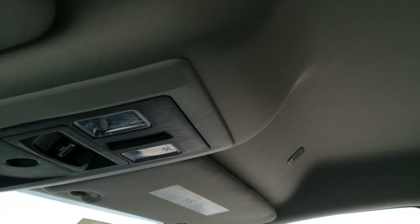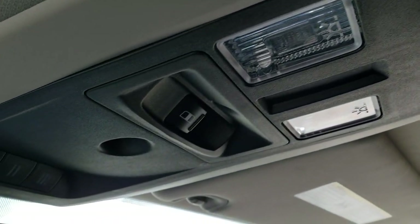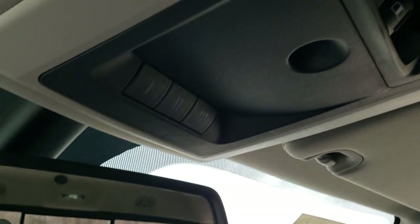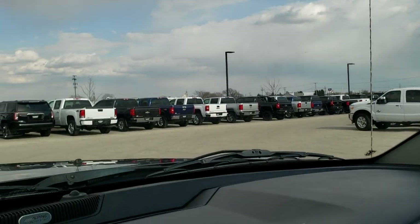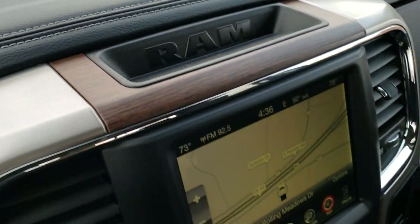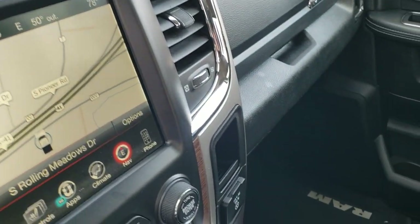You get the Alpine sound system with speakers in the ceiling and the headliner is in nice condition. Map lights, power sliding rear window, and HomeLink buttons for your garage door, security systems, and lighting systems. The rear view mirror has 911 and assist buttons — features of the vehicle you never have to pay for. And the Alpine badge confirms you get that premium sound system.